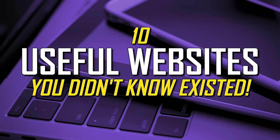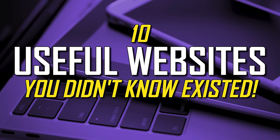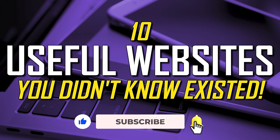Welcome to our first episode as Brett in Tech. One thing that won't change is that we'll continue to make videos showing resources and tools that can help you in your everyday life. This video will focus on 10 websites that are insanely useful that most people have never heard of, and we're starting right now.